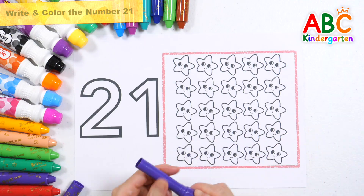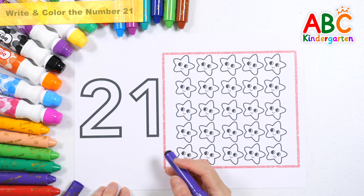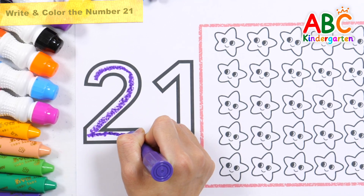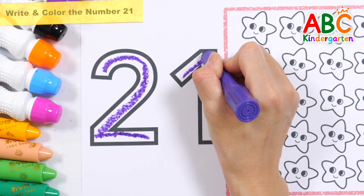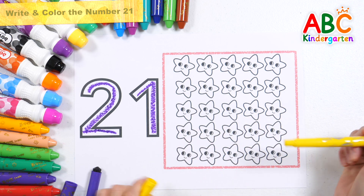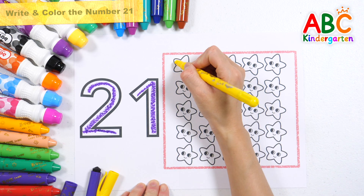Write the number 21. 21. Let's color the 21 stars on the right and count them.